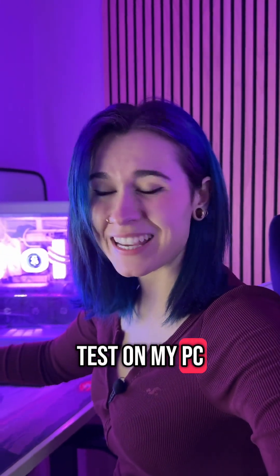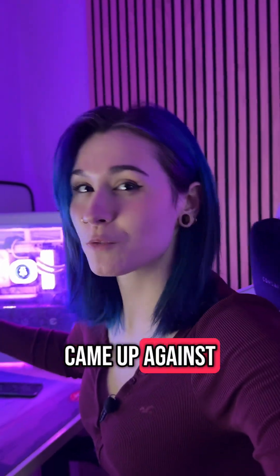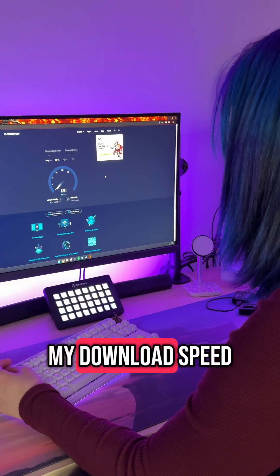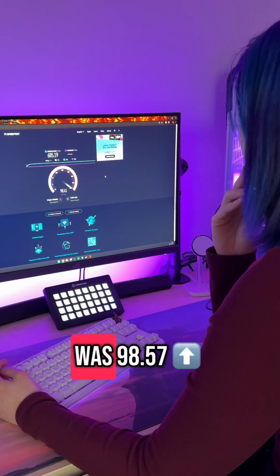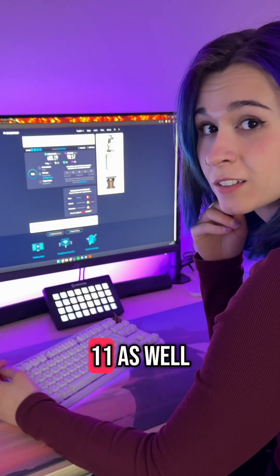I ran this test on my PC just to see how Wi-Fi 7 came up against a wired connection. My download speed on my wired PC was 685 and my upload was 98.57, with a ping of 11.